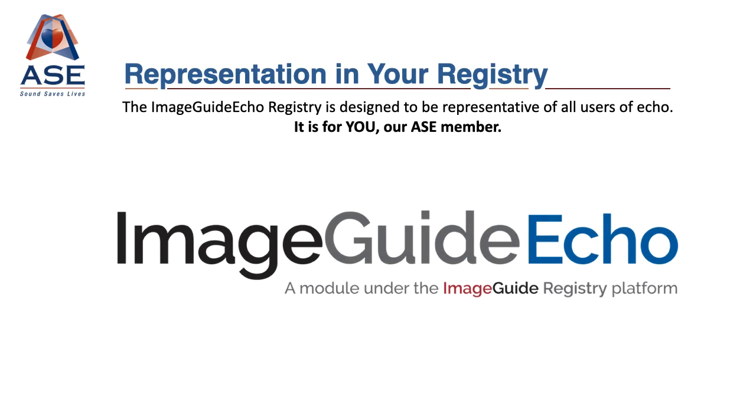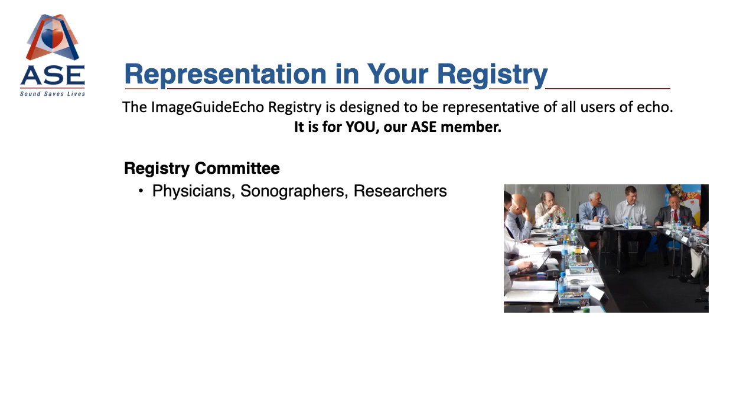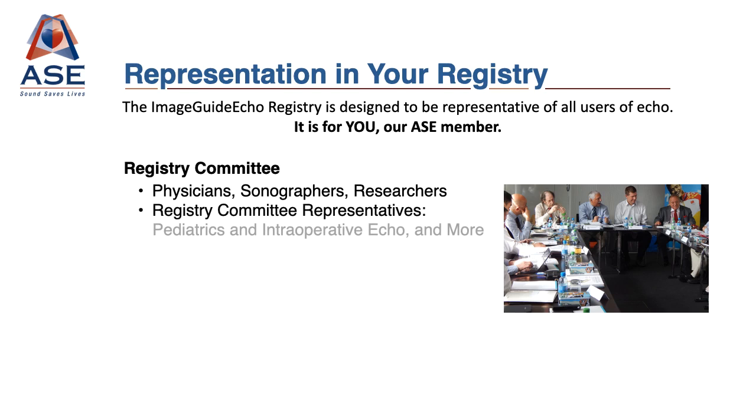This registry is for you as our ASC member and stakeholder. ASC's registry governance is composed of physicians, sonographers, and researchers who work to create clinical performance measures based on ASC guidelines and the needs of the field. ASC's Registry Committee also includes pediatric members, perioperative members, and can continue to expand to serve the various Echo enthusiasts that make up ASC's membership.